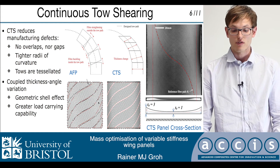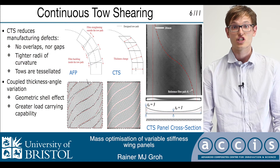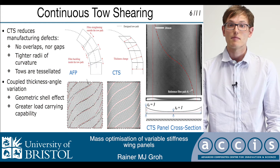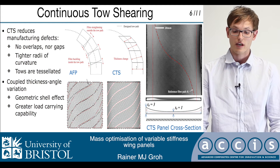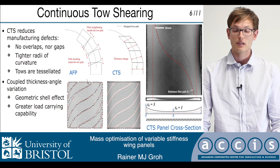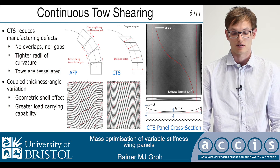In CTS, however, the fibers are steered by in-plane shearing of fiber bundles at the point of application. This means that much tighter steering radii of curvature can be accomplished, and tow gaps and overlaps are completely eliminated by tessellating tows on the substrate, as you can see here.